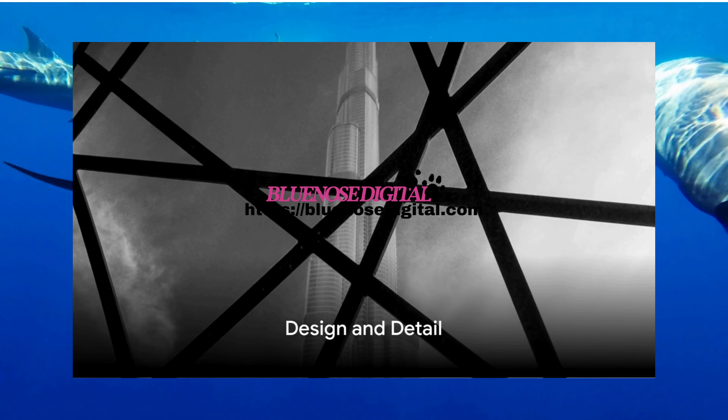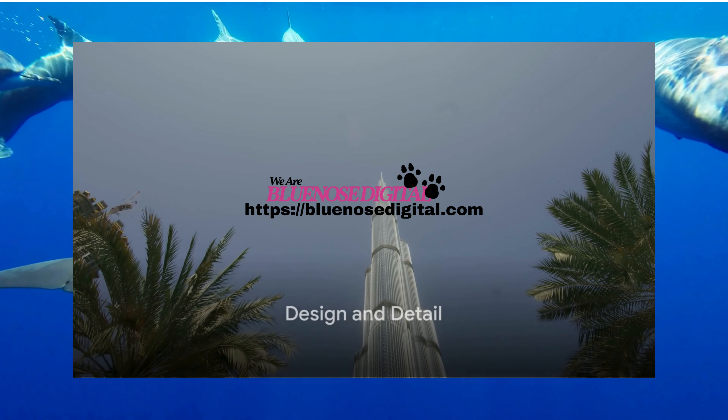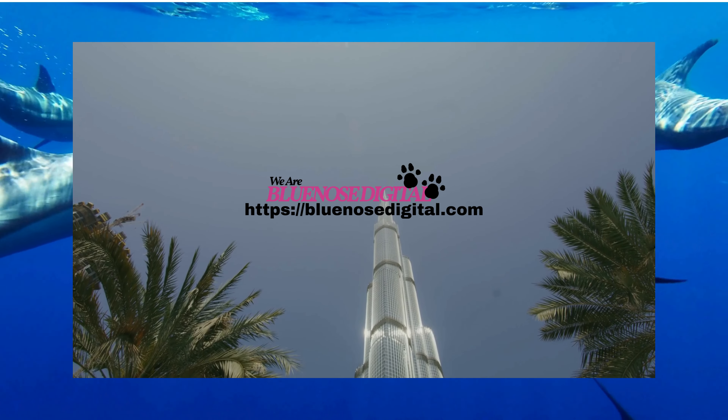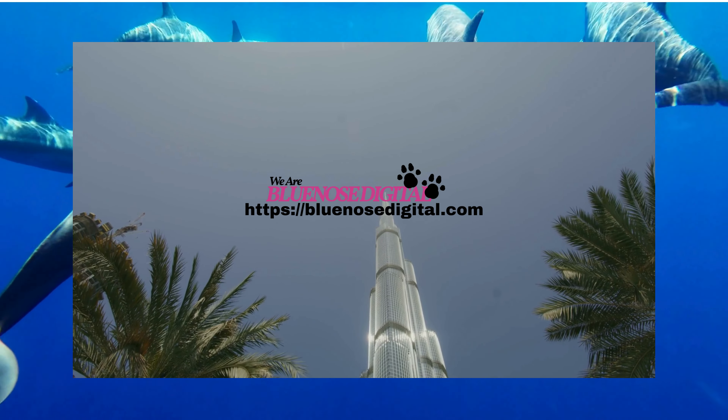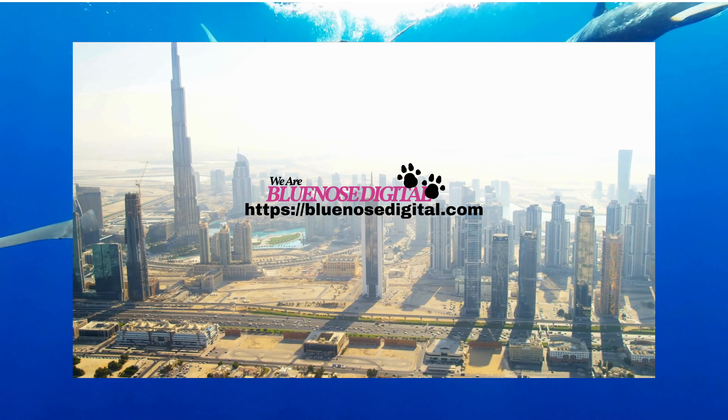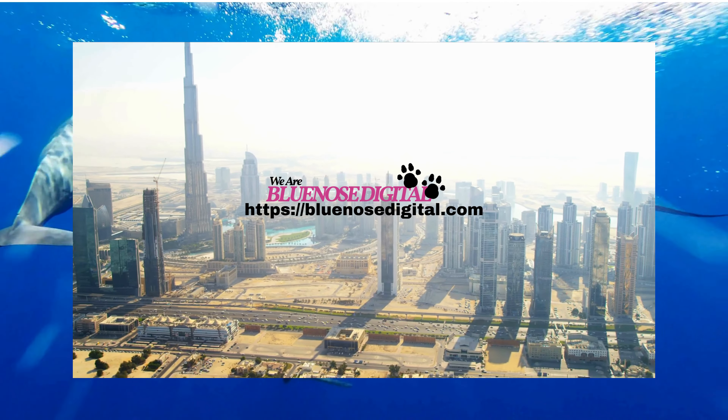But the Burj Khalifa isn't just about size and scale, it's about design and detail. The tower's design is inspired by the spider lily, a regional desert flower. Its Y-shaped plan is designed for residential and hotel usage to maximize views of the Arabian Gulf.